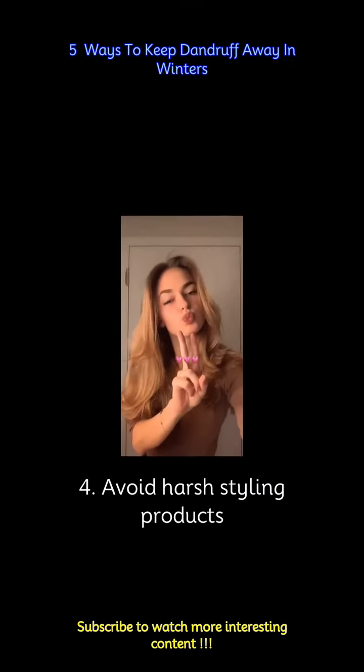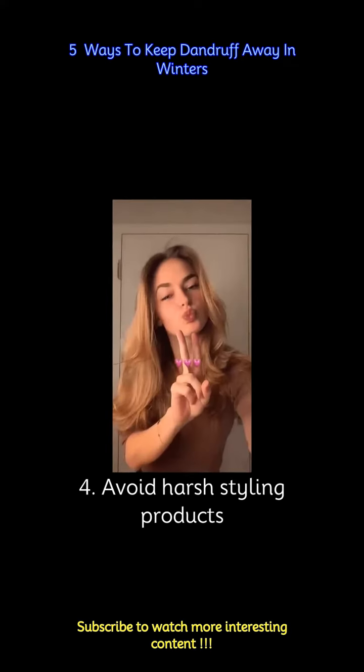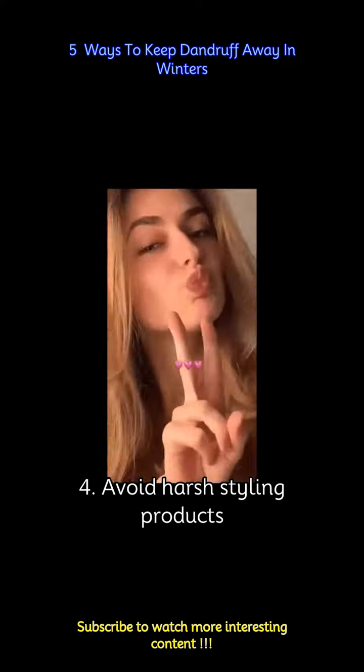Products with alcohol, sulfates, and other harsh chemicals can irritate your scalp and worsen dandruff. Look for gentle, fragrance-free styling products instead.